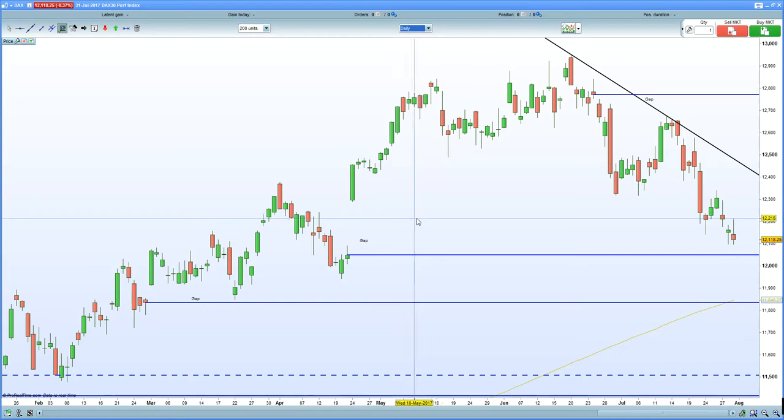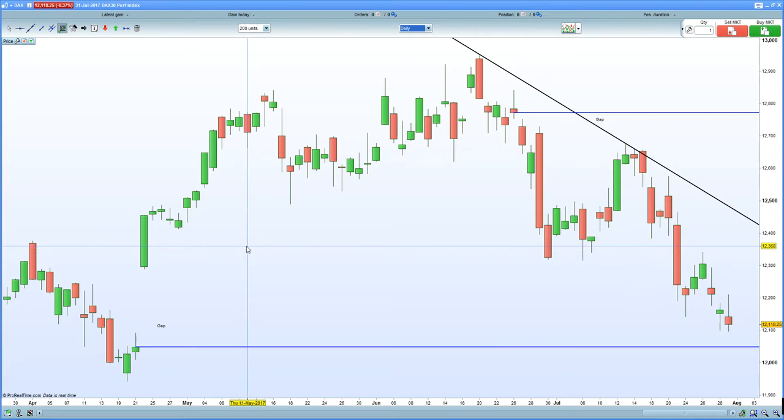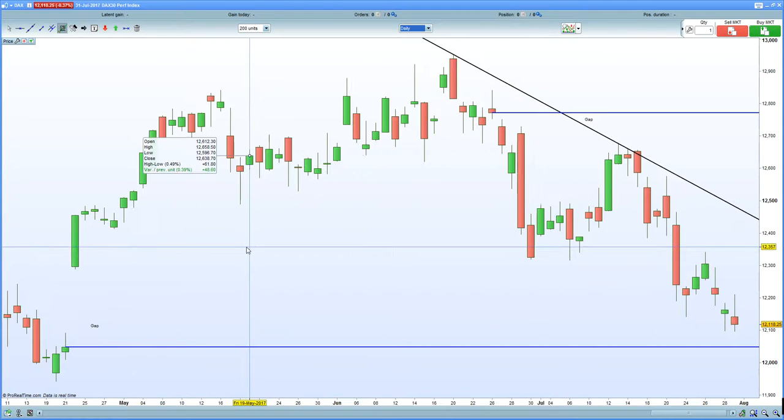German retail sales also came in stronger than expected this morning, which certainly helped the euro to a large extent. But having said that, we had stronger pending home sales from the US, and although the Chicago PMI missed, the Fed Dallas numbers certainly came in stronger than expected as well. So with my interpretation, that certainly indicates a stronger dollar.